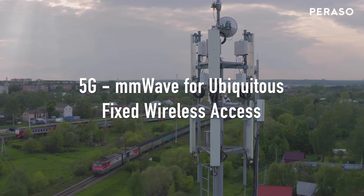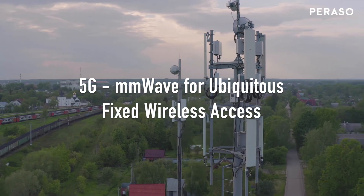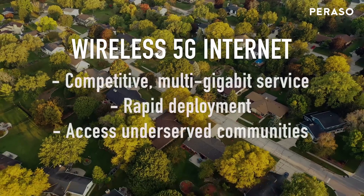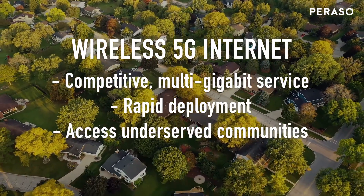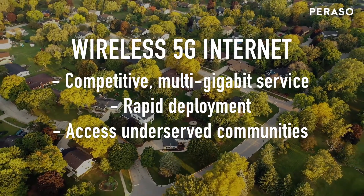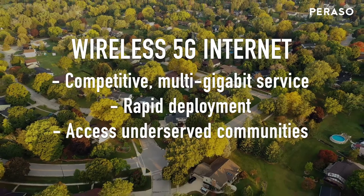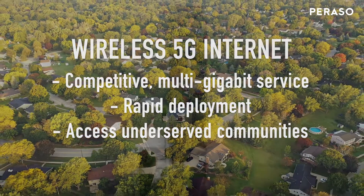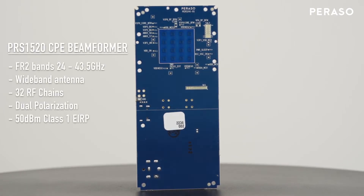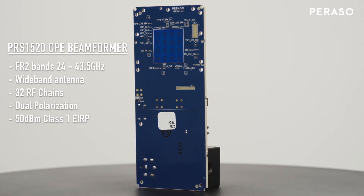5G fixed wireless access will transform internet service by enabling carriers to be truly competitive with cable and fiber installations. Wireless installations will bring next-generation service to millions of households more quickly and less disruptively than new cable or fiber. Parasso is announcing a chipset specifically designed for fixed wireless, which meets the challenge of providing cutting-edge performance at a competitive price. The PRS1520 is a breakthrough beam former device which covers all 5G millimeter wave bands from 24 to 43.5 GHz.